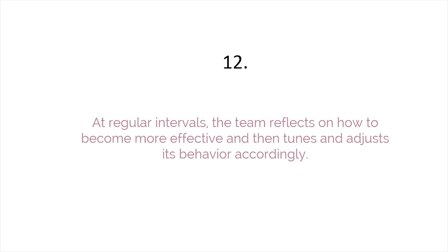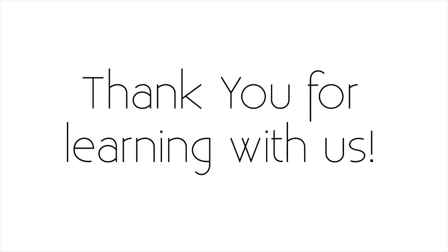At regular intervals, the team reflects on how to become more effective and then tunes and adjusts its behavior accordingly. This is the twelfth and last Agile principle. This brings us to the end of the module on Agile principles. Thank you for learning with us.